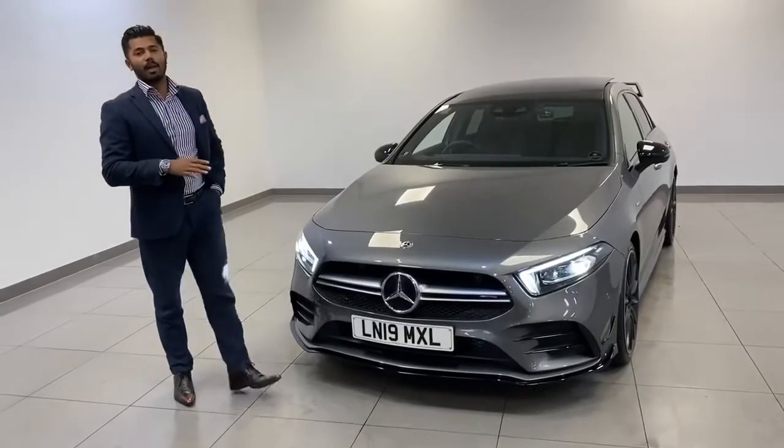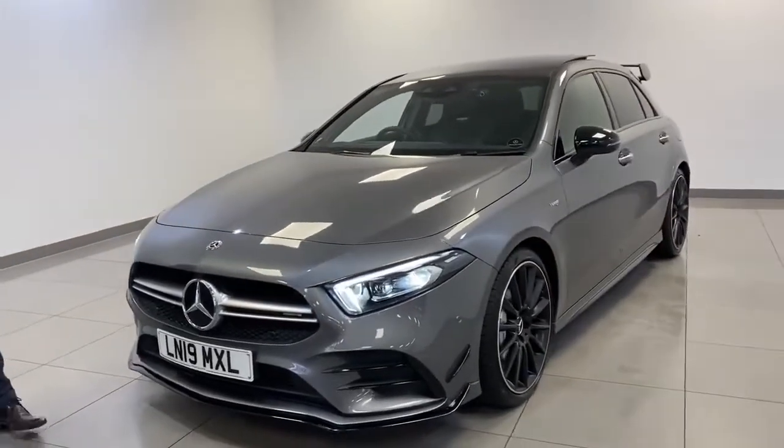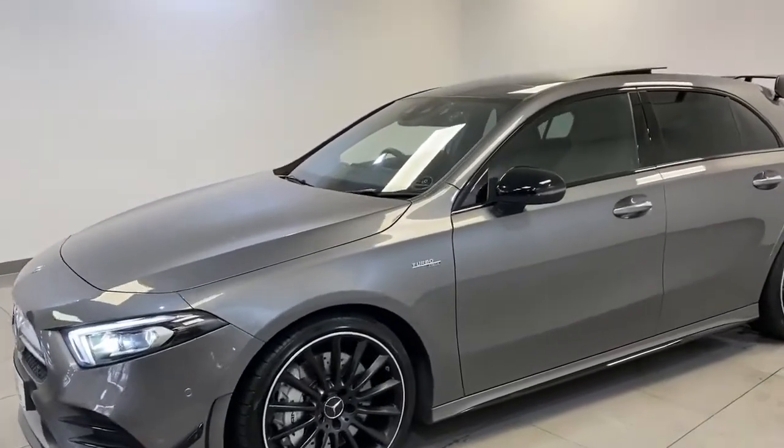An awesome looking pumped-up Mercedes-Benz AMG A35 4Matic that's just arrived in stock. With 7,500 miles on the vehicle, this car has a bundle of extras.